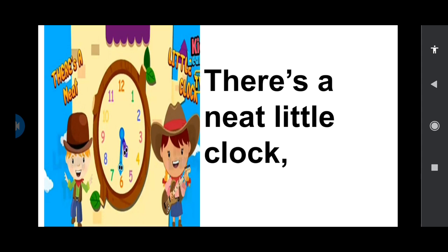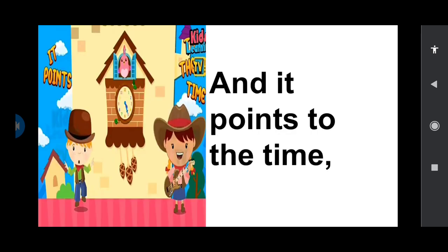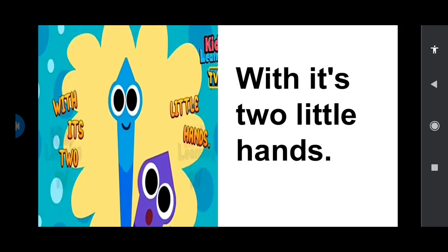Neat little clock. There's a neat little clock. In the school room it stands. And it points out to the time with its two little hands.